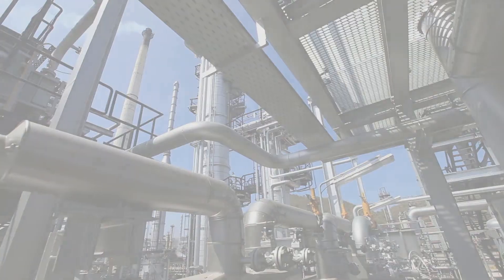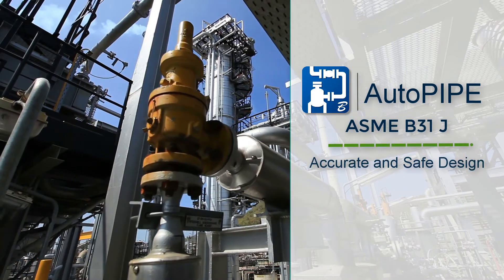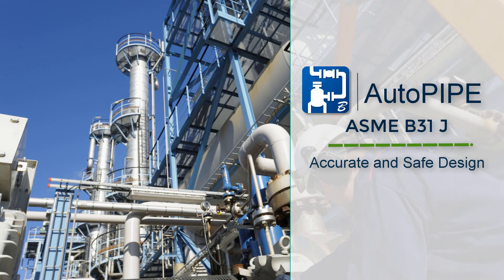With this B31J option in AutoPipe, you can quickly produce more accurate designs. Try it today and see the difference that it makes to your pipe stress designs.